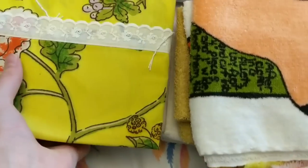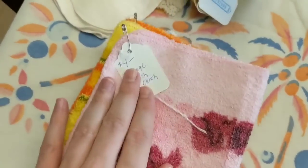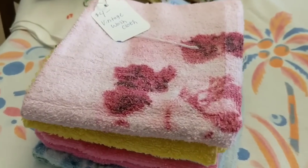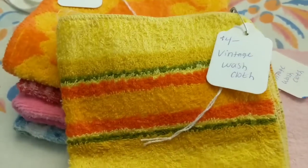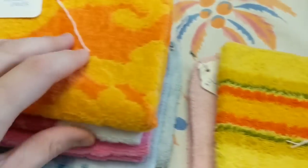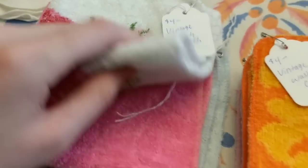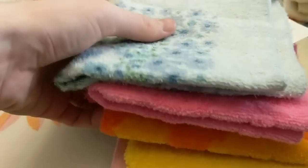Now we'll move on to washcloths. I've got these vintage washcloths and I put four dollars on all of them. So we've got a pink one, this really cool striped one, this orange one, this one has roses on it, just a pink one with some texture, and then a blue one. I've got more — we've got a green one, another kind of green one, another rose one that matches the other one — I'll put them together.